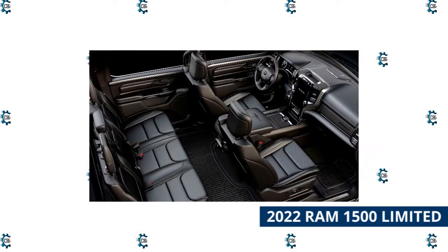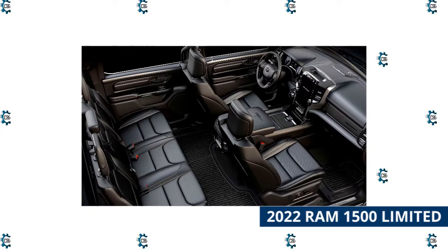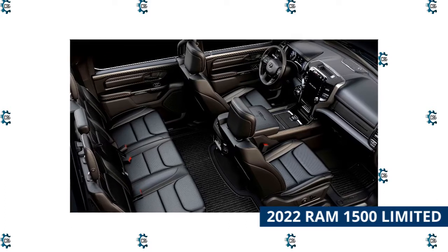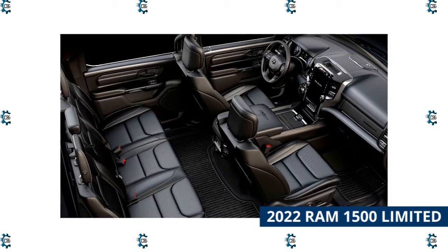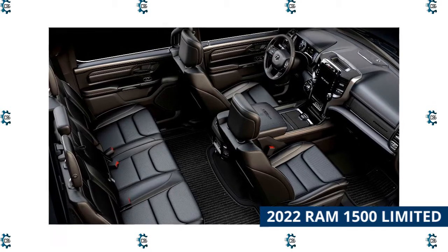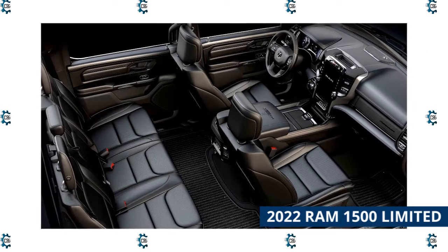Power comes from the proven 5.7-liter Hemi V8 with an 8-speed automatic, but you can spec the e-torque version at no charge or opt for the 3.0-liter diesel for $3,995. The 10th anniversary package is a steal at $2,145, bringing quilted leather seating and door inserts, real wood and metal trim details, a suede headliner, jeweled shifter knob and a massive 12-inch infotainment touchscreen with a 19-speaker premium sound system.